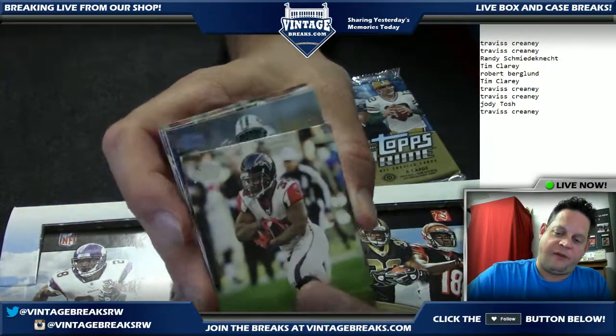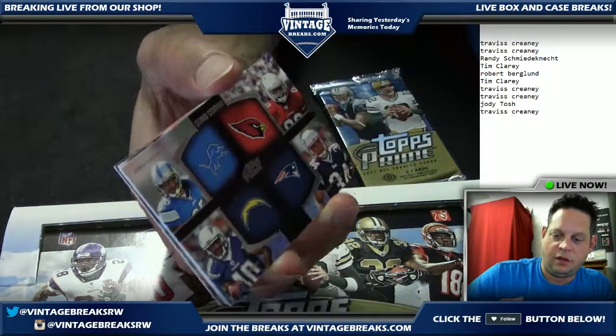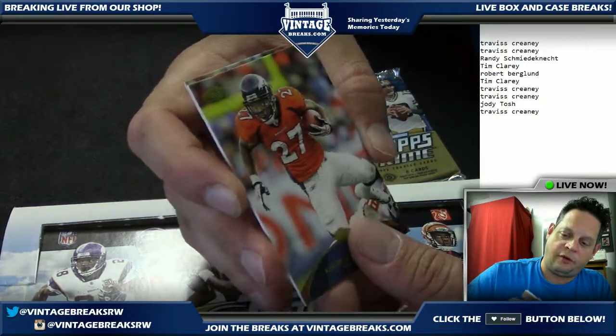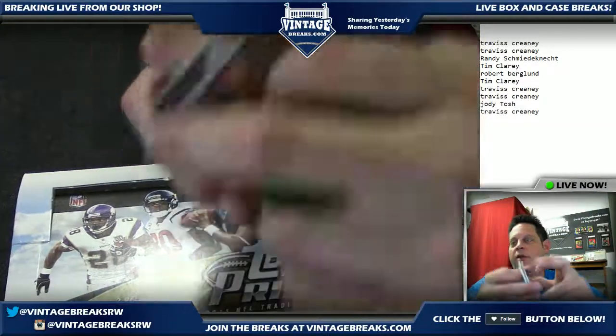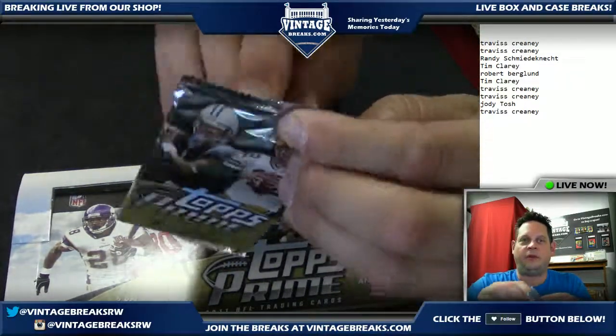Pack number nine going out to Jody. Jody, what do we got for you? Santonio Holmes numbered to 75, number two — that's cool. An insert card, Knowshon Moreno Topps Prime card, and a Leonard Hankerson rookie numbered to 599. Topps Prime is cool — I think there's good value in this product. Gotta get me some more of it.